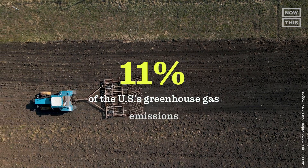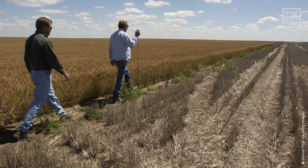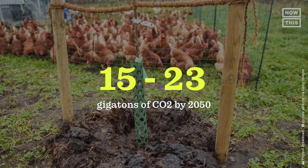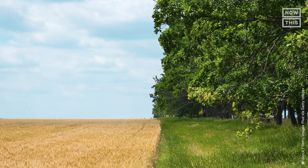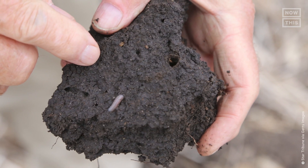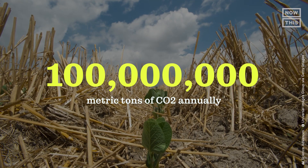In 2020, agriculture accounted for 11% of the U.S.'s greenhouse gas emissions. But as much as it's impacting our climate, agriculture could also be our solution. One estimate projects that an expansion of regenerative farming could result in a global net reduction of 15 to 23 gigatons of CO2 by 2050. In the U.S., it's projected that regenerative practices across 85% of cropland could sequester approximately 100 million metric tons of carbon dioxide annually.